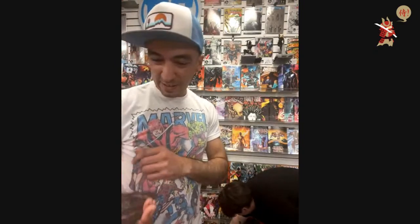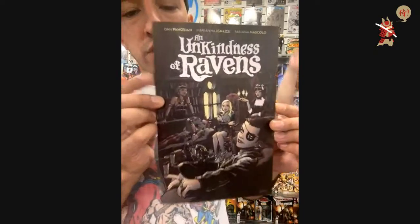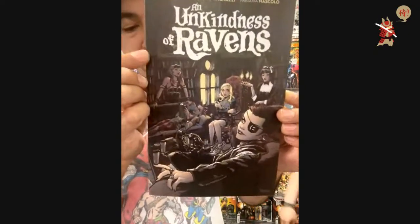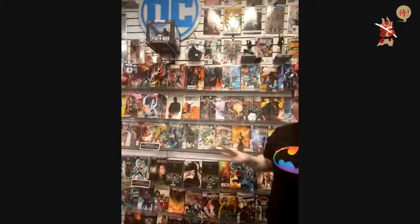From BOOM I have The Unkindness of Ravens trade paperback — so good. This collects Unkindness of Ravens issues one through five and it is $19.99. They've kind of alluded to there being a second series — this is all that's been out so far if you guys wanted to catch up.